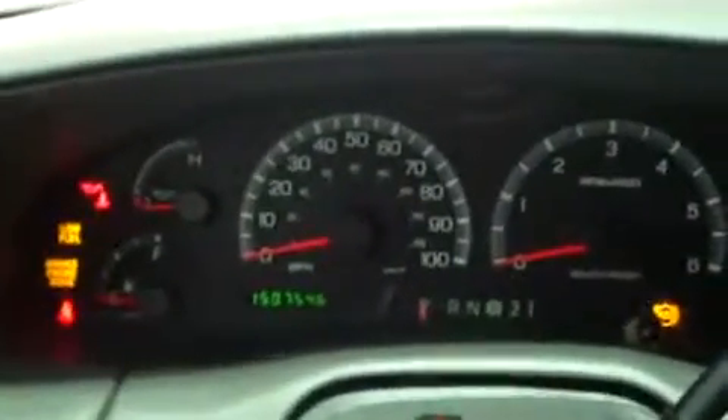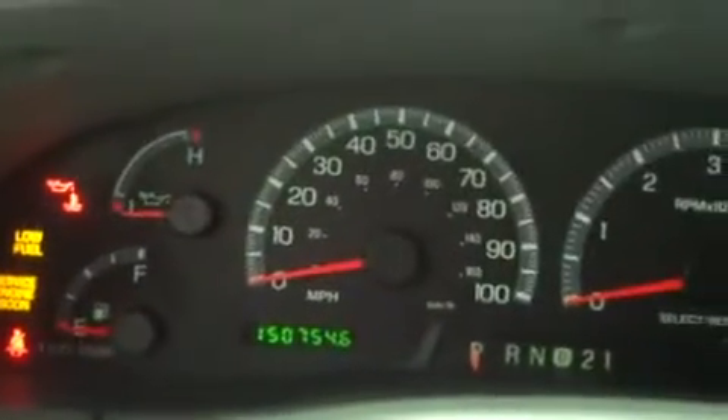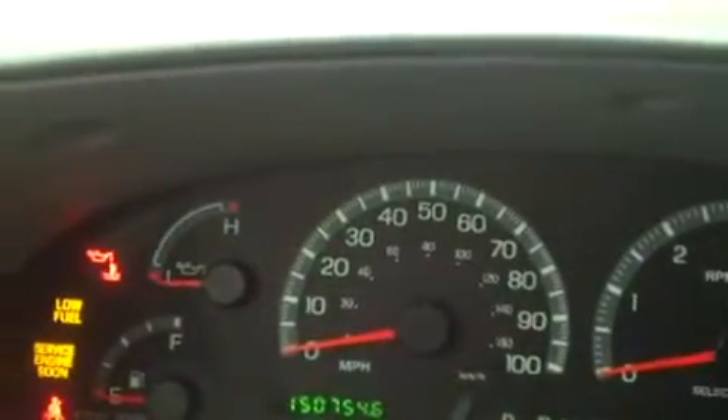Here's our dash. Keep in mind the truck's not started, that's why you have some lights on. But I like to show everything lit up and the odometer. Current reading is 150,754 miles. Cruise control buttons are embedded in the face of the steering wheel here.